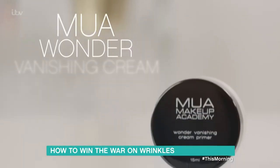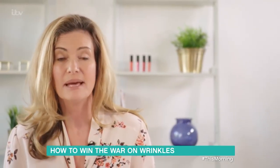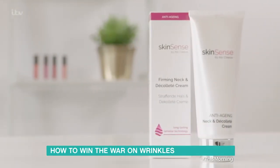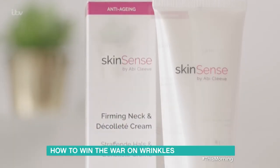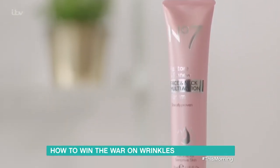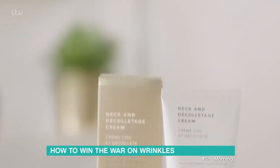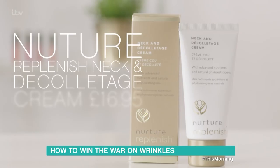I like MUA's Wonder Vanishing Cream Primer, priced at £5. If you do fancy investing in a neck and decolletage cream, here are a few favourites. Try the Luxury Skin Sense Firming Neck and Decolletage Cream for £32, which has anti-ageing and skin softening ingredients with technology that claims to lock them in for longer. For mid-range, go for No. 7's Restore and Renew Face and Neck Multi-Action Serum at £28. For budget, try Nurture Replenish Neck and Decolletage Cream with caffeine, retinol and soya, priced at £16.95.